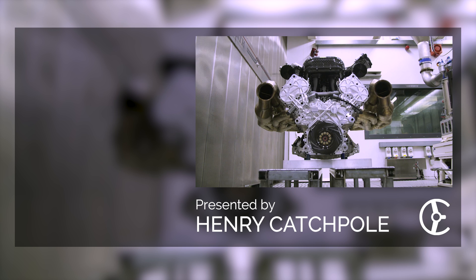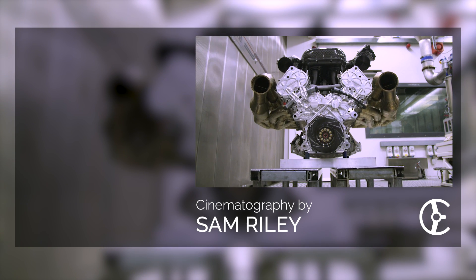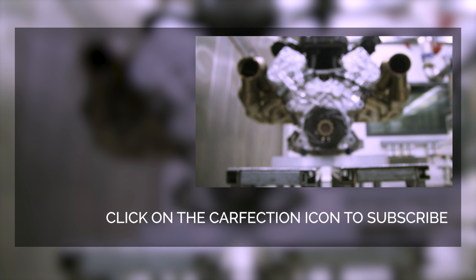If you'd like to see a film on Aston's current V12 flagship, the DBS, just click on the link to the left. And if you're keen to keep up to date with all future Valkyrie developments, just hit the subscribe button. Thank you very much.